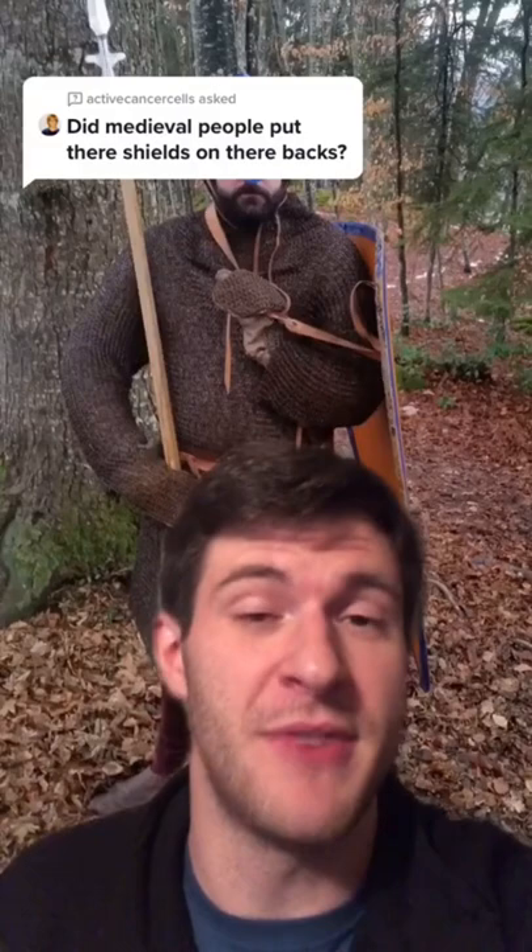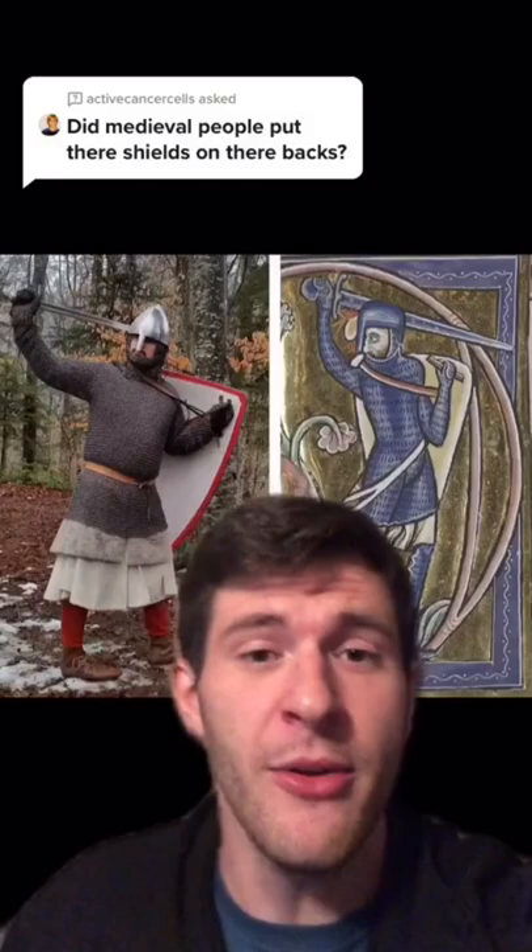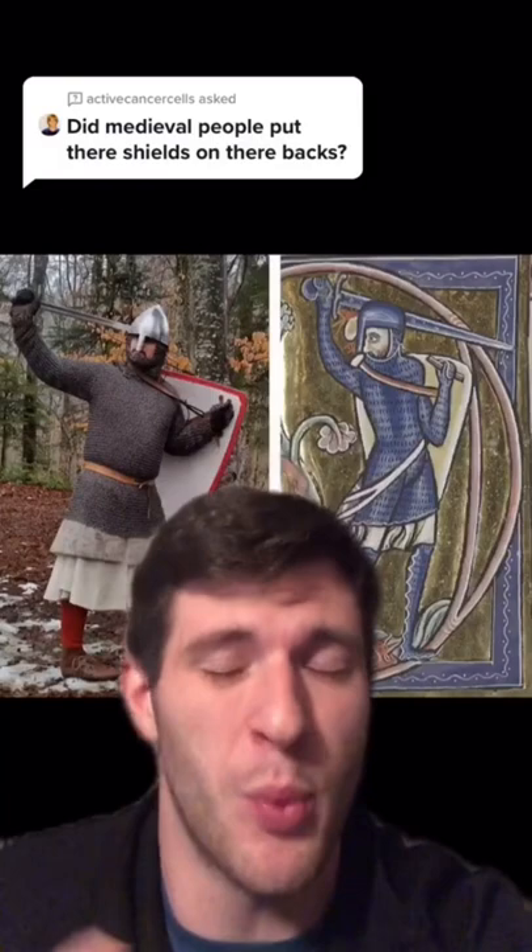An obvious advantage is that it allows you to carry the shield over your shoulder, which makes it easy for transportation. But another great thing about it is that it allows you to bear some of the weight on your opposite shoulder during use so that it doesn't wear out your arm.